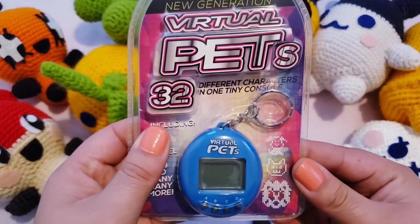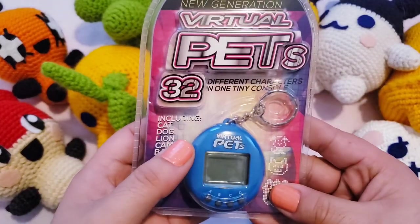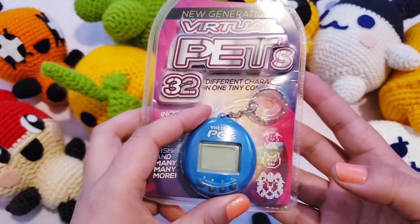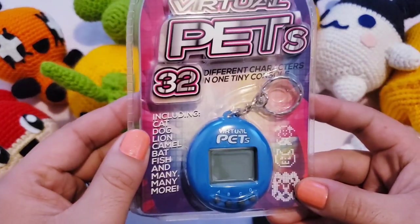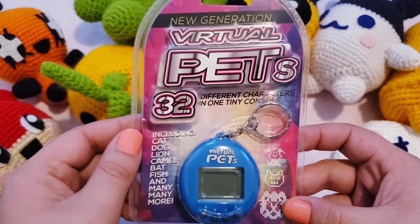I just wanted to give you guys basically a run of this. I'm not familiar with this virtual pet — I've seen it, I just wanted to get a little bit more of an understanding of it. As far as I know it's very similar to what you would consider a Tamagotchi, but this one has 32 pets in one, which is interesting.